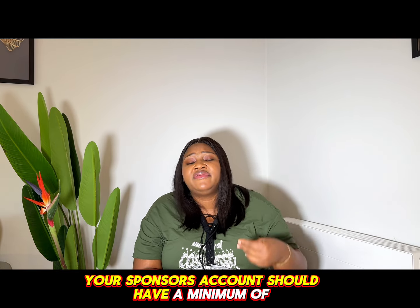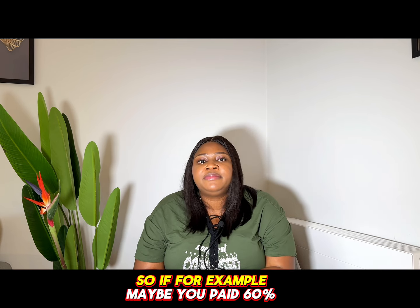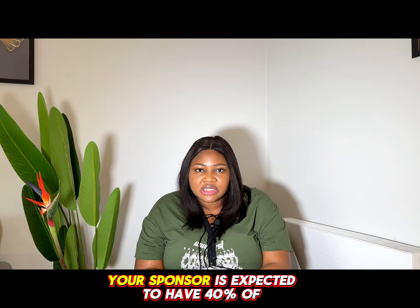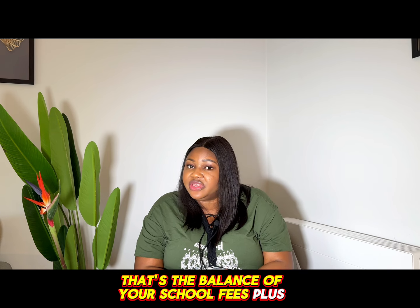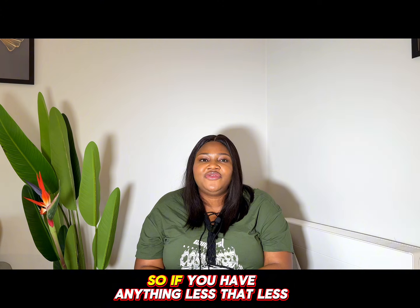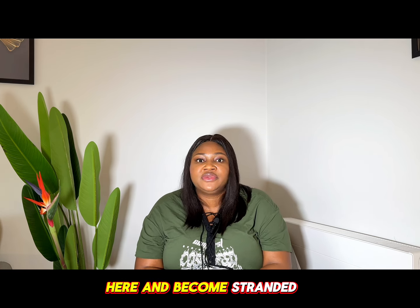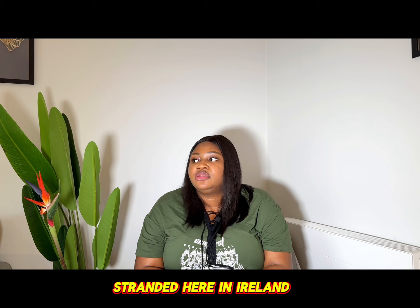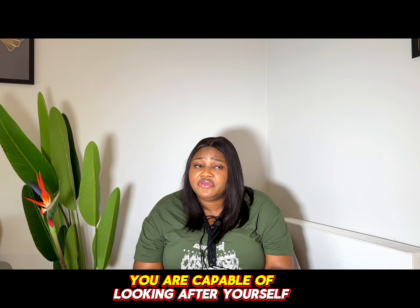If your sponsor is in charge of the finances, your sponsor's account should have a minimum of ten thousand euros after your tuition has been paid in full. So if you've paid sixty percent of your tuition fees, your sponsor is expected to have the remaining forty percent of the school fees plus ten thousand euros. Ireland doesn't want you to come here and become stranded or seek public funds.